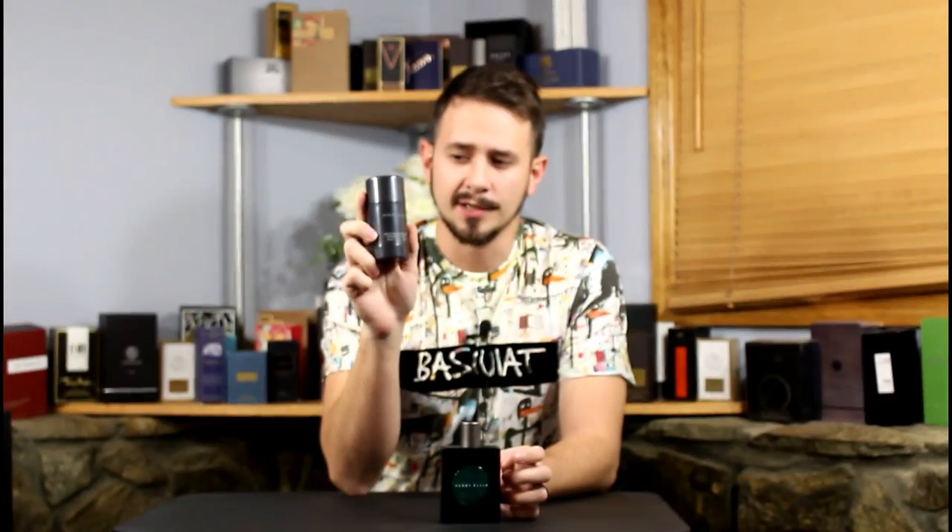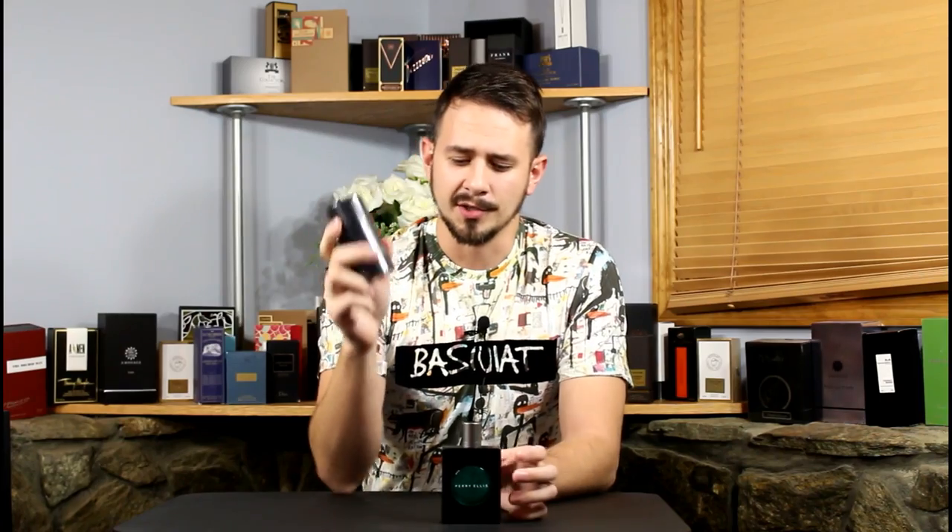This is one I found at Ross for $17.99 and it is Perry Ellis by Perry Ellis. We'll go ahead and check out the presentation. This actually came with a freebie which is a Perry Ellis deodorant stick, so that's kind of cool. It actually smells okay, and after we check out the presentation we'll get into the fragrance itself.